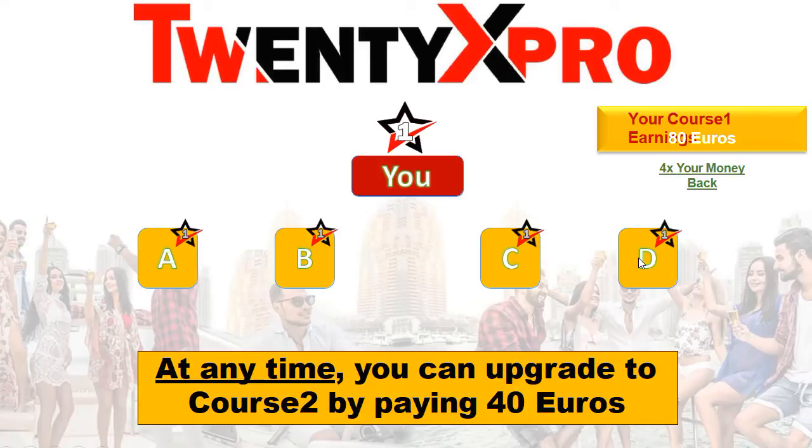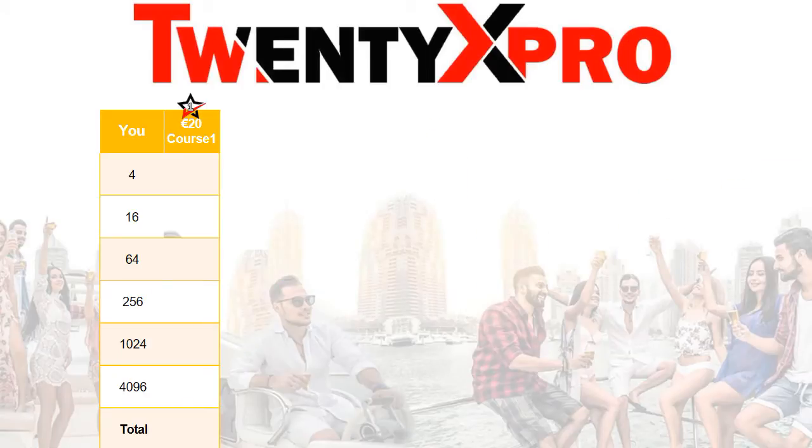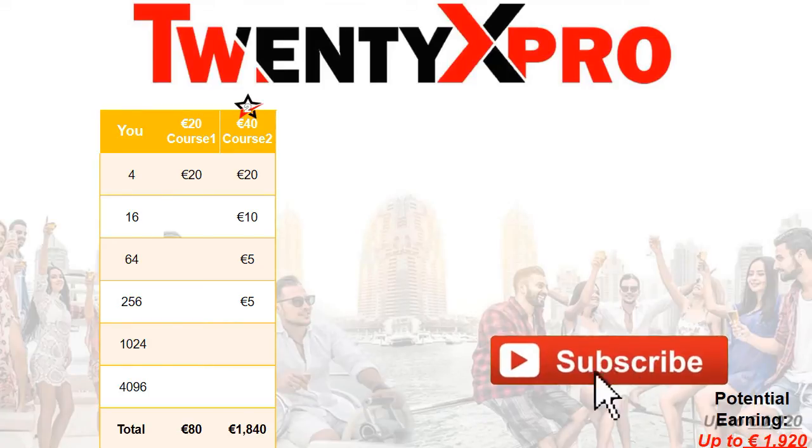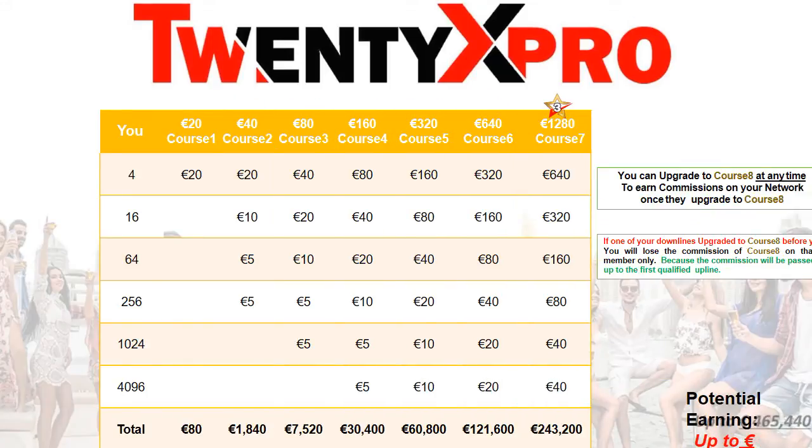After those earnings, 20x Pro advises you take half of it and upgrade to the next course, which is the 40 euro level — the level I am at now. I'm also encouraging my downliners to hasten up and upgrade. From the first course your potential earnings are about 80 euro. When you upgrade to the 40 euro course and your whole team upgrades to the next course, your potential earnings in that next course are about 1,900 euro. The system is very simple.